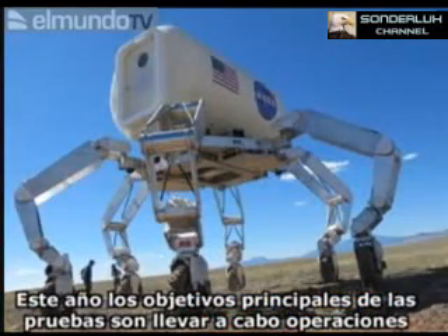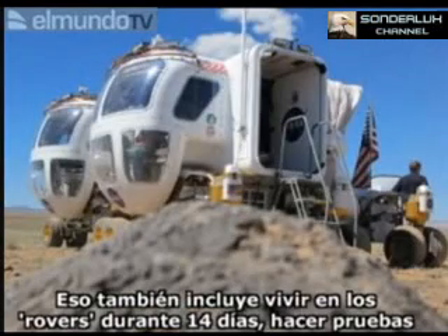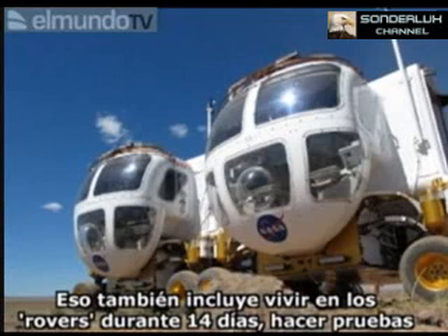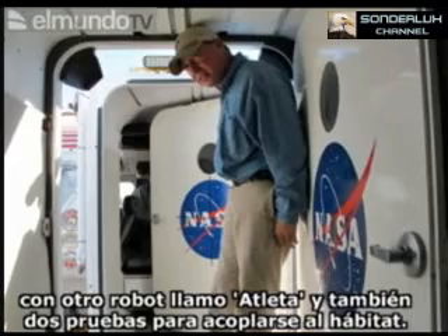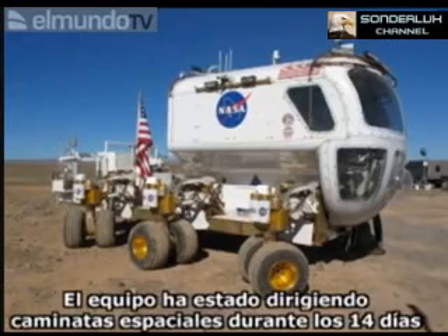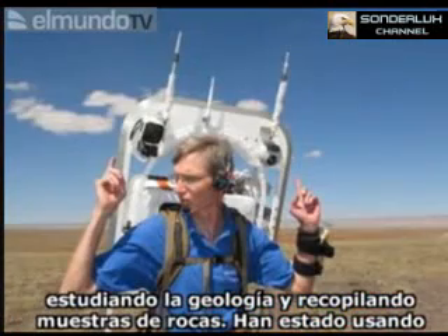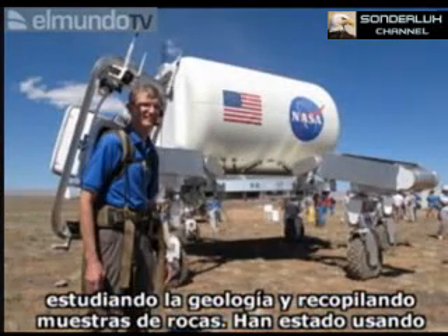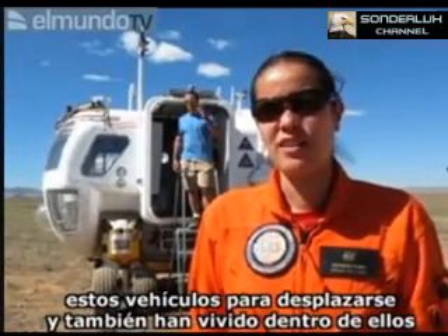Research and Technology Studies. This year our primary test objectives have been to conduct dual rover operations over a 14-day mission, and that also includes living in the rovers for the whole 14 days, testing with another robot called ATHLETE, and also docking with the habitat twice during the 14 days. Basically the crew have been conducting spacewalks over the 14 days, conducting geology, collecting rock samples, and they've been using these vehicles as their mobility platform to get around, and they've been living in there.